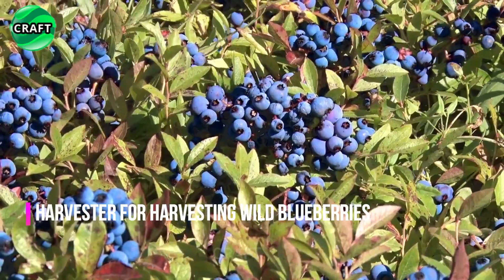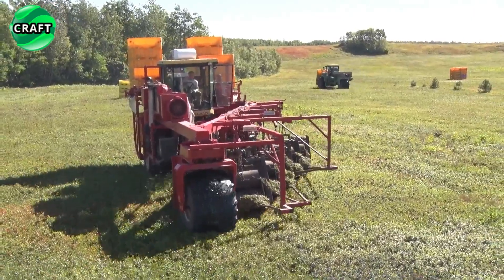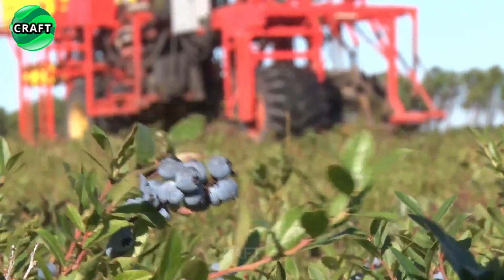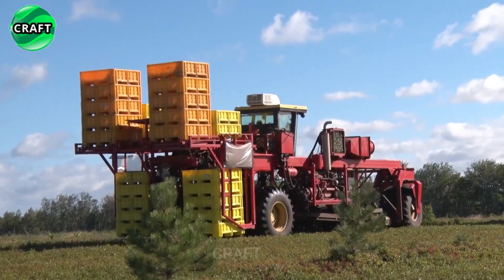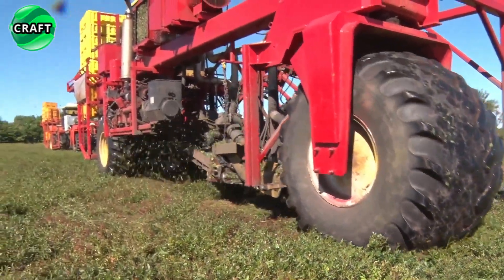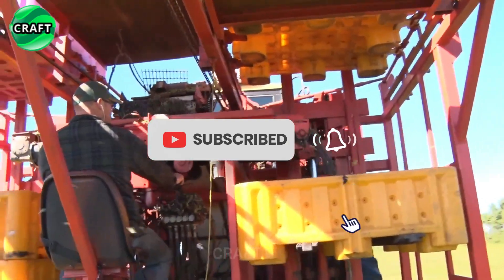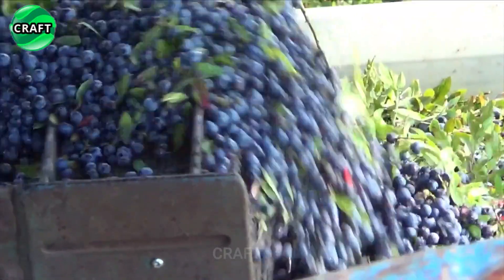An agricultural harvester for harvesting wild blueberries automates the process by mechanizing the harvesting from the field, speeding up and simplifying the process — especially important when harvesting large volumes of crops. The blueberry harvester is equipped with special metal combs that gently handle the blueberries and pick the fruits without damage, feeding them along a conveyor belt using rotary picking mechanisms into a collecting bin or boxes. The harvester has various adjustments to adapt to working conditions, and mechanized cleaning reduces time and the number of workers needed.